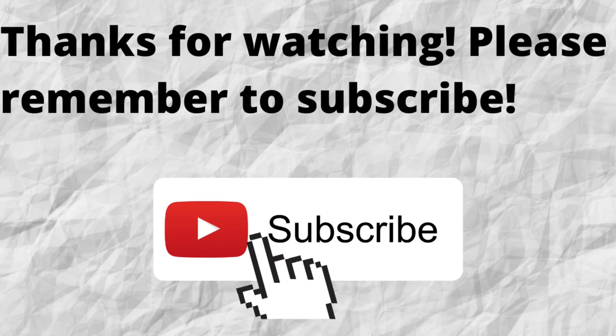Thanks for watching and listening. Please don't forget to subscribe to my channel if you have not done so already — just press that subscribe button below this video. That way, when I put out content in the future, you won't miss out on any of it. So please remember to subscribe.